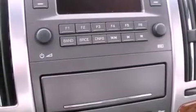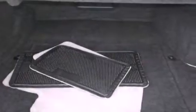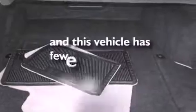Also included are an illuminated driver's side vanity mirror, brake assistance technology, dual power seats, and this vehicle has less than 24,000 miles.